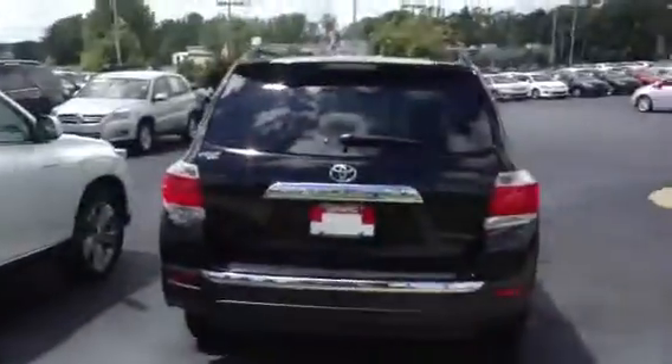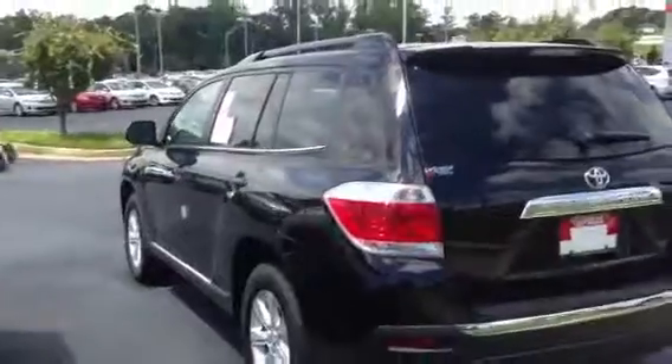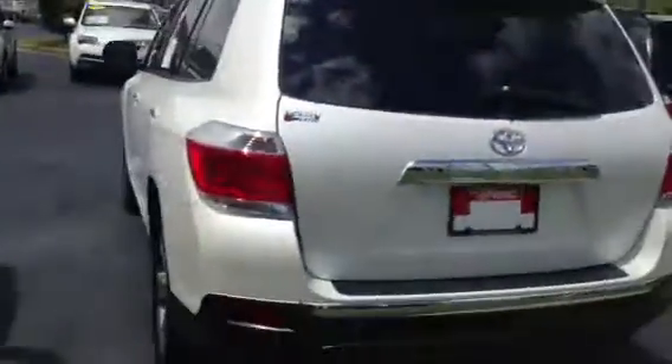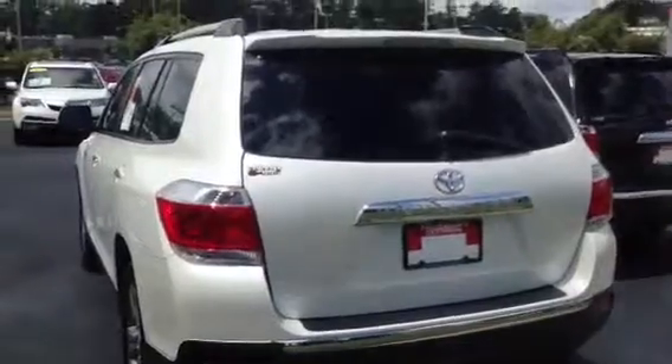We're located here at 1221 Lafayette Parkway in LaGrange, Georgia. Just give me a call at 706-302-9197 and we'll pick a time. You come on in, drive one, see what you think. I look forward to meeting you. Have a great day. Thank you.